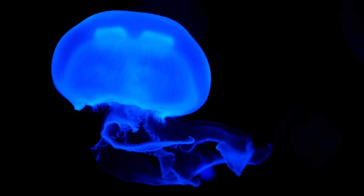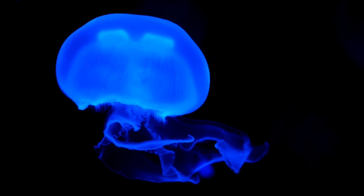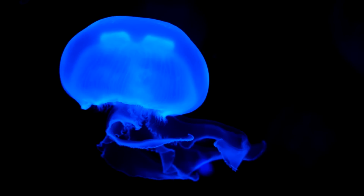A lot of animals glow naturally to help them navigate dark areas. It's known as bioluminescence, and in recent years scientists have been trying to make other animals glow. At this point they can do it to dogs, cats, and mice. Some scientists even want to do the same to humans.